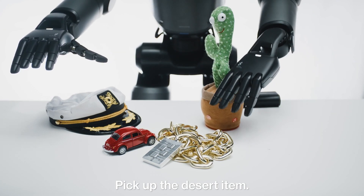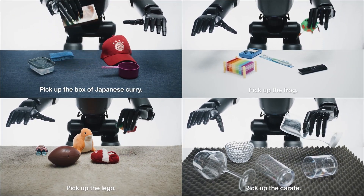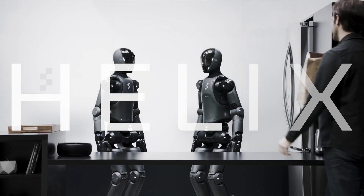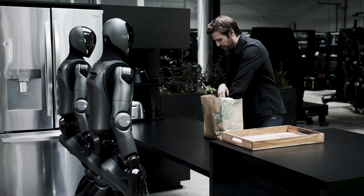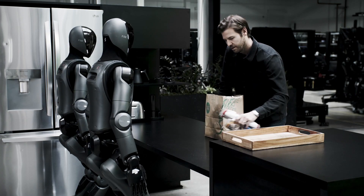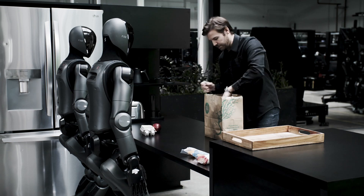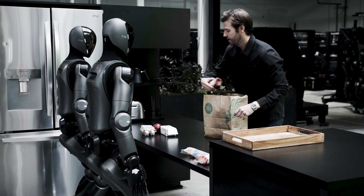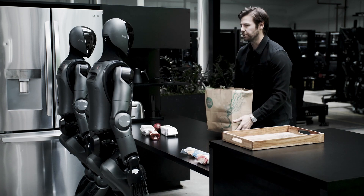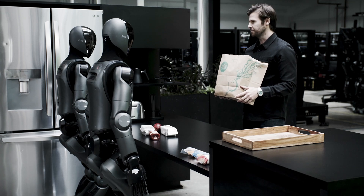It hasn't even been a month since Figure ended its contract with OpenAI, and they have already introduced their own AI model, Helix. In a demo, a human asks the Figure robots to use their new Helix AI to reason through where unseen items belong in the scene, and then work together to put them away.